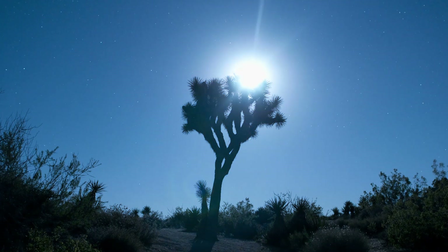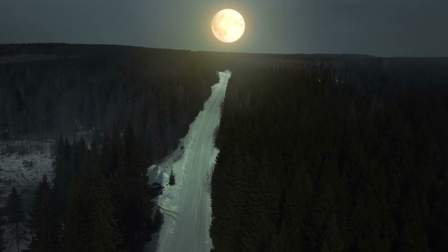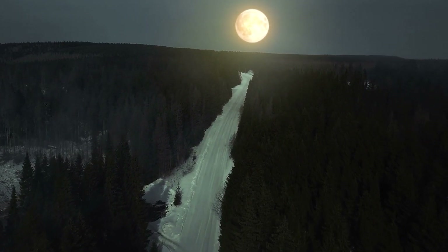A lot of us also depend on moonlight for navigating at night. It provides light in our night sky, so there's a lot of reasons that we like to have the moon around.